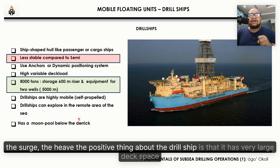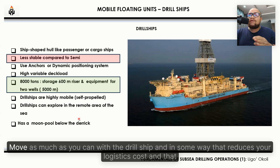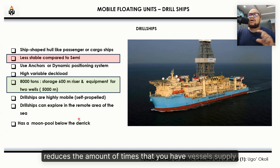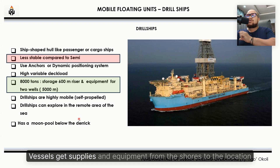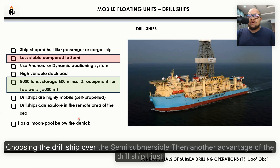A positive thing about the drill ship is that it has very large deck space. So in the event that you plan to drill far away from the shores, it is only smart that you pick up the drill ship and move as much as you can with it. In some way, that reduces your logistics cost and reduces the number of times that supply vessels need to get supplies and equipment from the shores to the location. So it's beginning to add up why some of these decisions are made, choosing the drill ship over the semi-submersible.